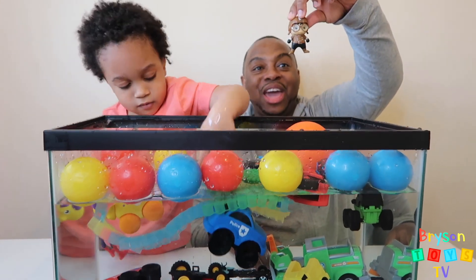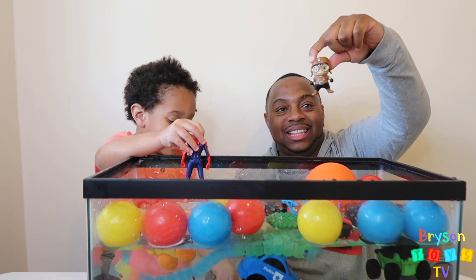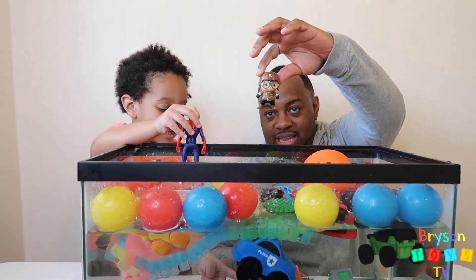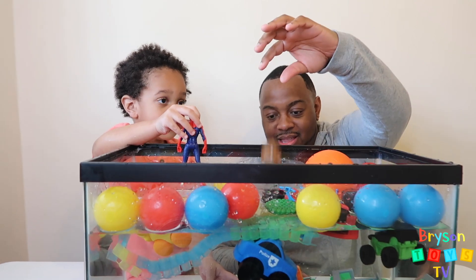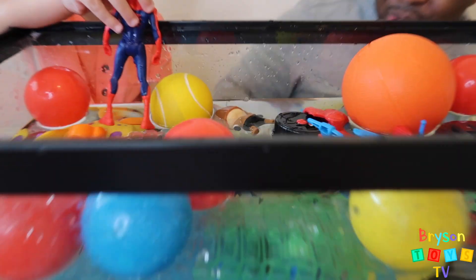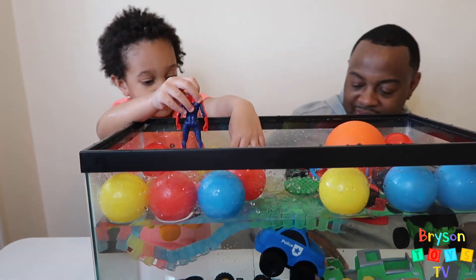Next we have a Ryan squishy toy. I think it's going to float. Let's see. He's floating! He wants the butterfly.